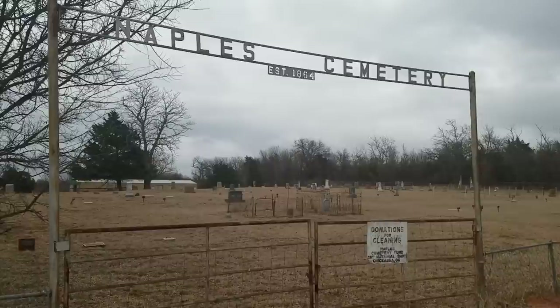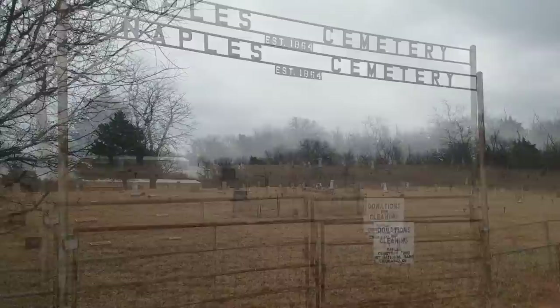So today we're almost in the middle of nowhere. This is in the small community of Naples, Oklahoma. And we're here to see a cemetery that I thought you guys might find interesting. This is the Naples Cemetery, and you can see where it says established in 1864. So let's go inside and just look around a little bit.